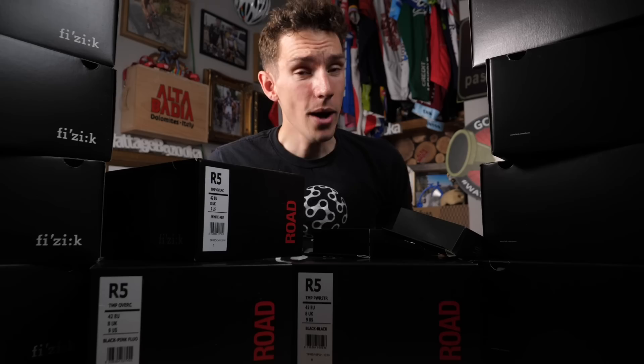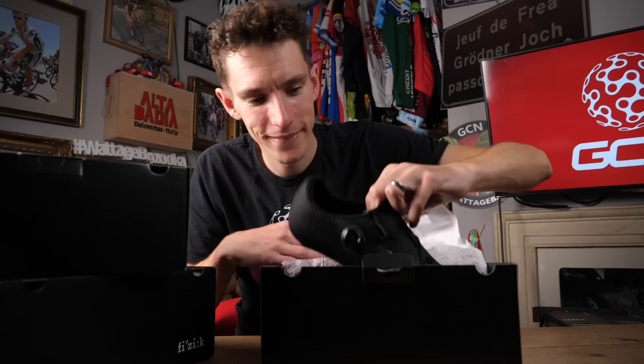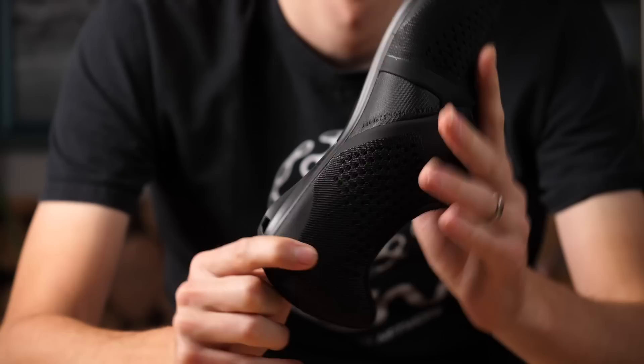We do have to start somewhere, and predictably I'm going to start with shoes — and the blingest of the bling, the Infinito R1 Knit. Look at that. When I say knit, I mean knit. These are made with a unique knitted fabric which has got different densities of weave in order to tailor different properties to different parts of the shoe — increased stretch in one place, increased support in another. And then that upper is bonded onto the proven carbon Fizik sole.